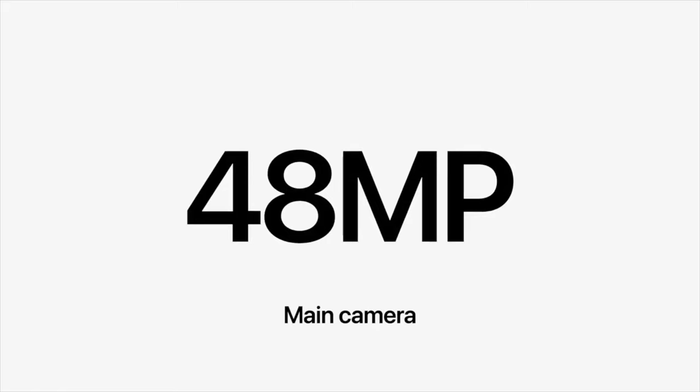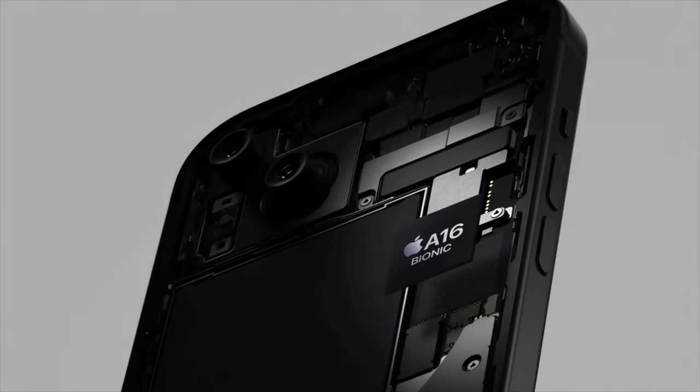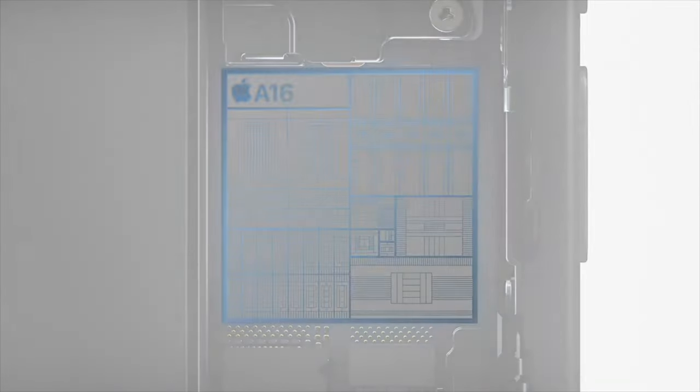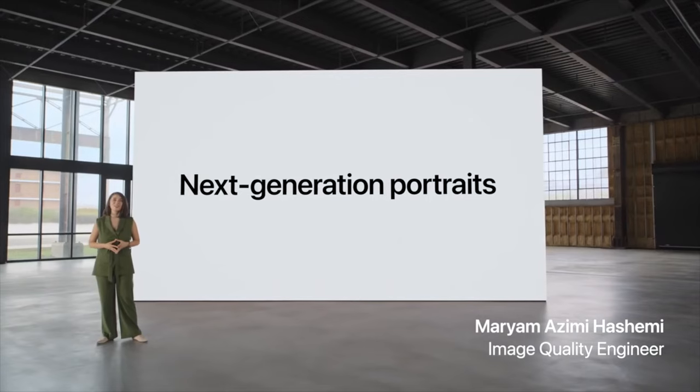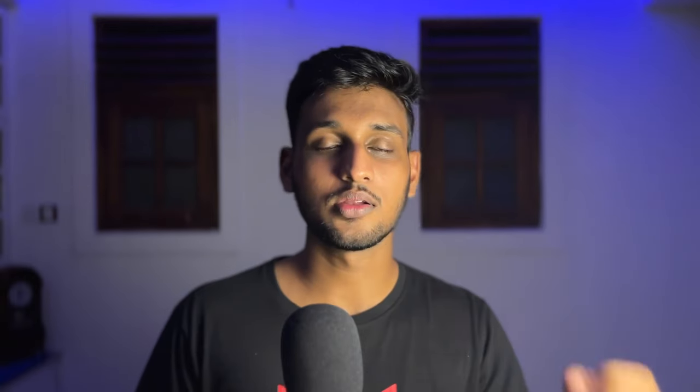The iPhone 15 now has a 48-megapixel camera, which is great, and you also get a 2x zoom feature previously only on Pro versions. The iPhone 15 and 15 Plus are powered by the A16 Bionic chip, which was on the iPhone 14 Pro. A solid new feature is the updated portrait mode — it now detects a subject and captures the depth information needed to convert a photo to portrait later. iOS 17 is also coming for all these phones.